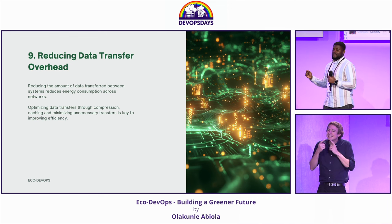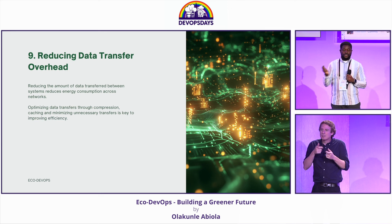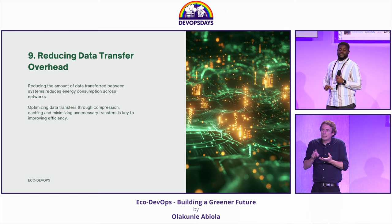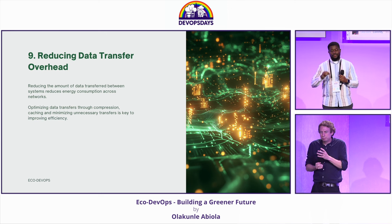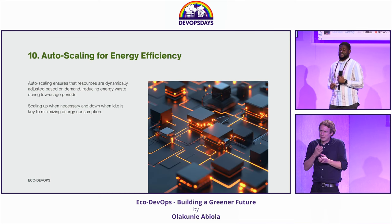Anytime data is transferred over a network — be it upload of data to the cloud or data transfer between servers — there's a significant amount of energy consumed. So let's make sure that we're compressing data, caching where necessary, and following best practices.